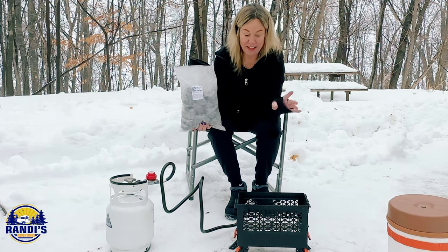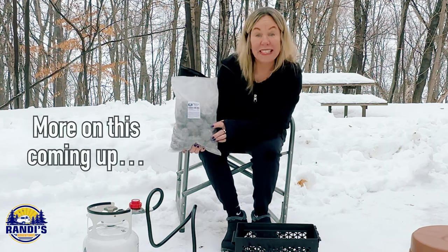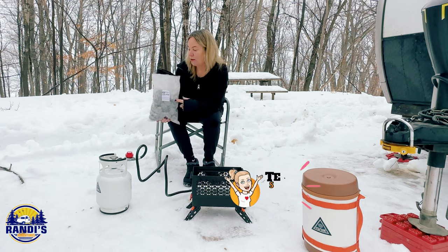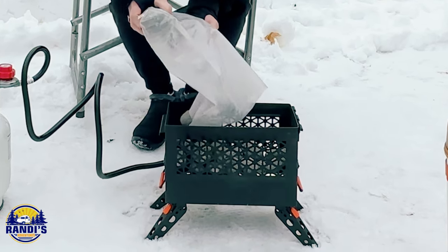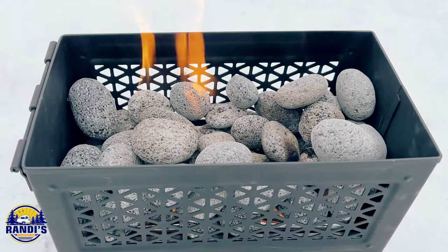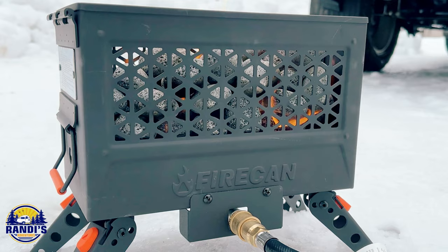Ignek, the company that makes this Fire Can and this gas growler, also sells lava rocks for the Fire Can. But they were temporarily out of stock, so I ordered these lava rocks from a different company on Amazon. I think these are just going to add some extra ambiance. And these lava rocks look cool — plus they're going to help distribute the heat.